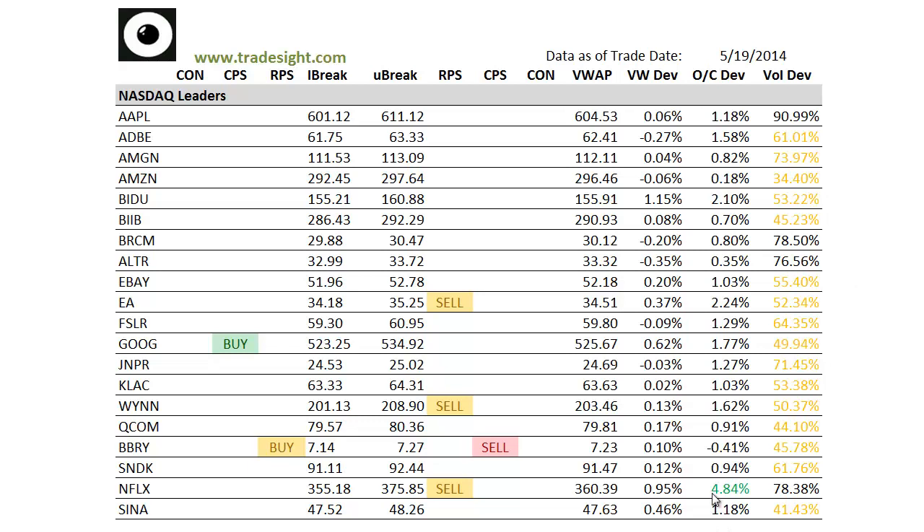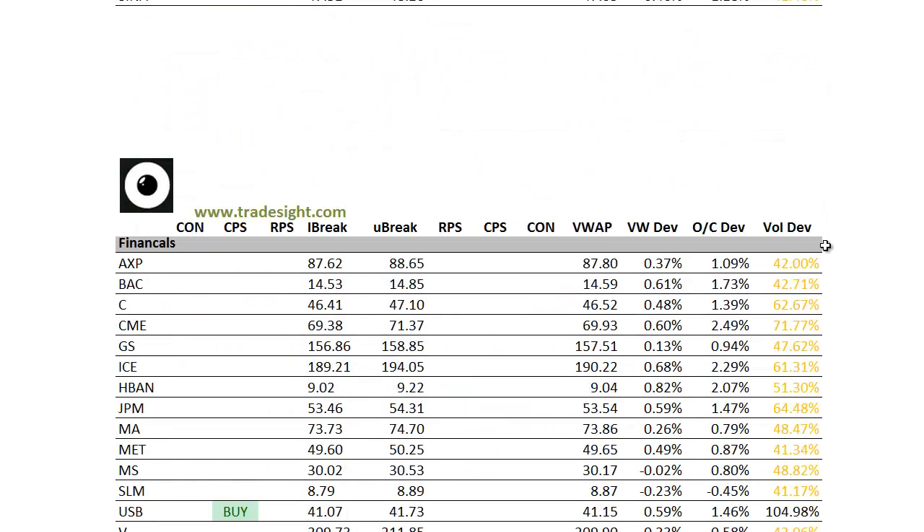Netflix is having a pretty strong day, up 5% above the day's open, but that one's posting an RPS sell condition and also has decent volume relative to its peers today. We've also got a similar condition in EA, but that one's got much less volume, so I would definitely concentrate on Netflix for the next session.